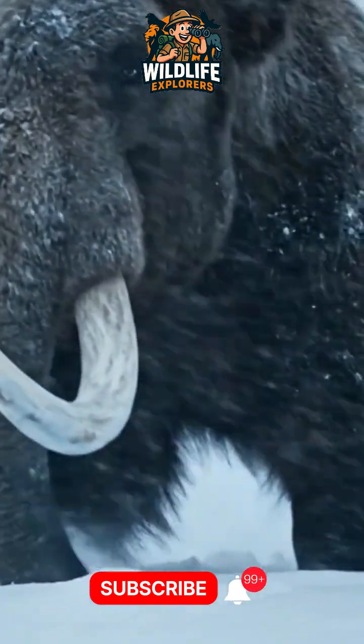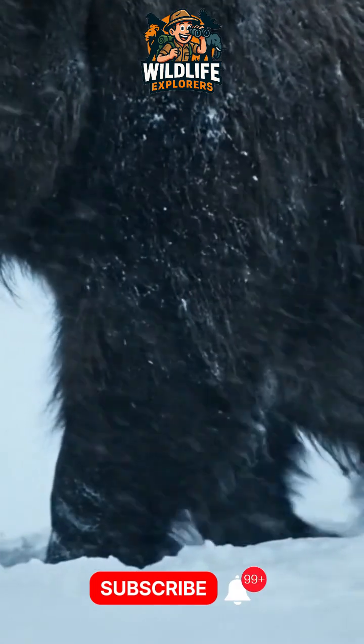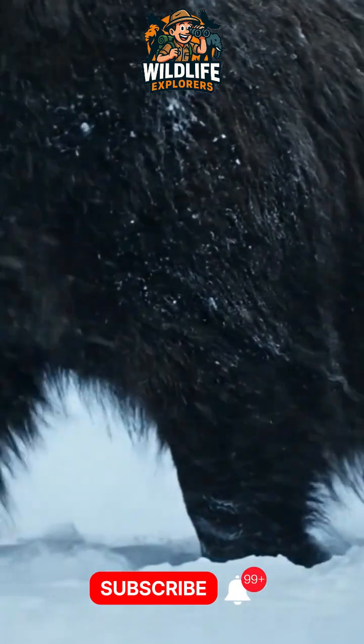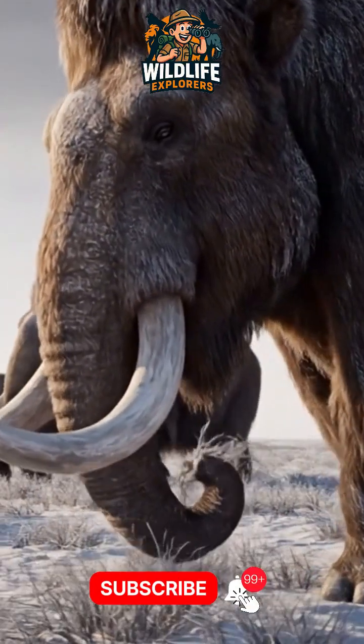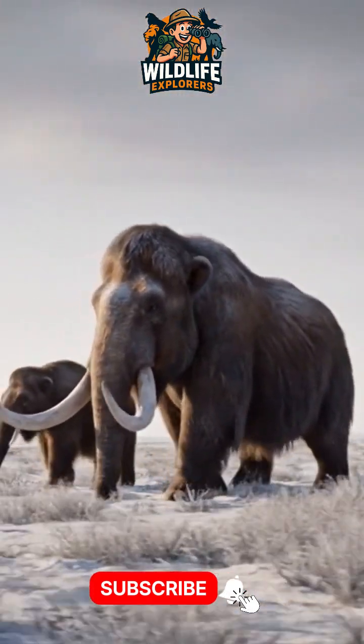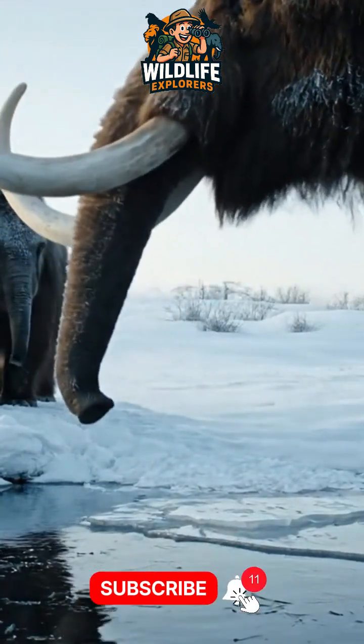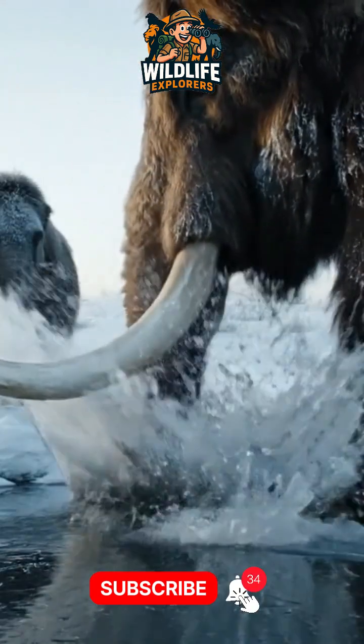They lived in huge herds across Europe, Asia, and North America, grazing on grasses and shaping entire ecosystems, just like elephants do today. And humans didn't just hunt them for food — we used their tusks for tools and art, and even built shelters from their bones.